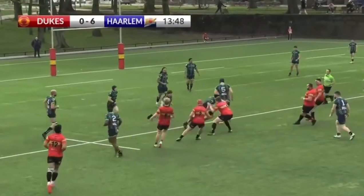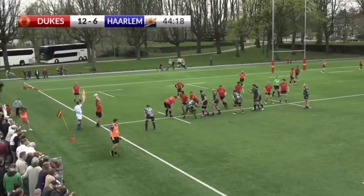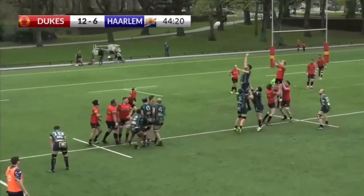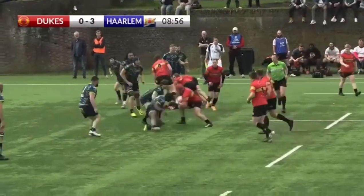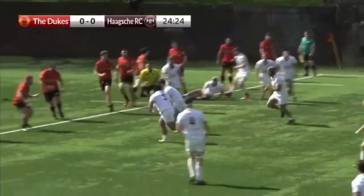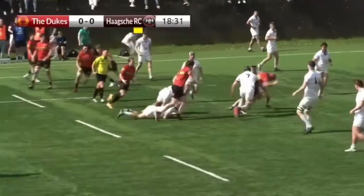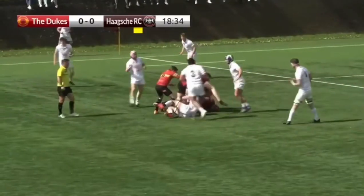Territory instead of ball possession — they're looking to defend well. But what is Taalman doing here? We have more of that sort of players. The speed of the ball from the Dukes, good intention here. Good rush defense from Haarlem, the ball is well stopped. It's a good team game from the Dukes — all the players are used. Good break from Lars.